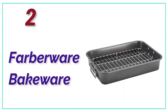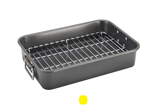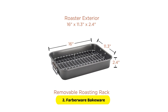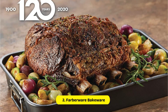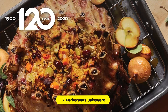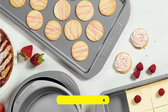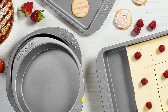Number 2 in our list, Farberware Bakeware. The Farberware Bakeware Nonstick Steel Roaster with Flat Rack is the perfect choice. This 11-inch x 15-inch roasting pan is made of heavy-duty carbon steel that resists warping and provides even heat distribution for perfect roasting results every time. It elevates your food off the bottom of the pan, allowing air to circulate around it and promoting even cooking. The rack is also coated in non-stick material, so your food won't stick. The handles are securely attached with double rivets. This roasting pan is oven-safe up to 450 degrees Fahrenheit and is also dishwasher-safe, making cleanup even easier.